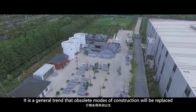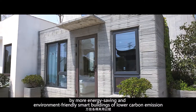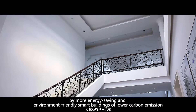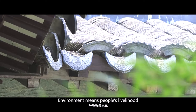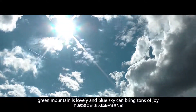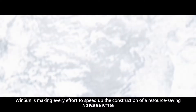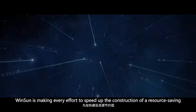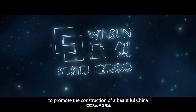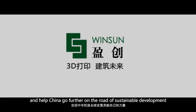It is a general trend that obsolete modes of construction will be replaced by more energy-saving and environment-friendly smart buildings with lower carbon emissions, in response to Xi Jinping's call that the environment means people's livelihood and that green mountains and blue skies bring lasting value. Winsan is making every effort to speed up the construction of a resource-saving and environment-friendly society, to promote the building of a beautiful China and help the country go further on the road of sustainable development.